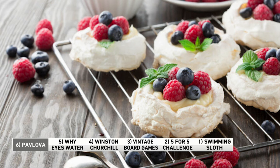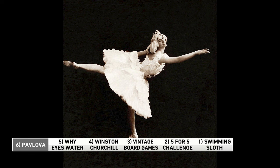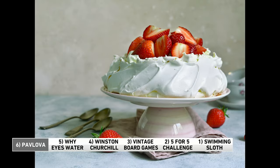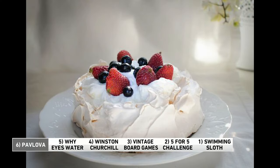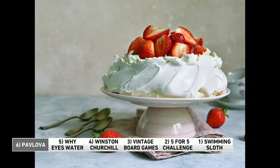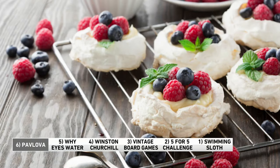Pavlova is a meringue-based dessert. It's usually made in cake form with a crisp crust on the outside and a light, soft, even fluffy inside. It's often topped with fruit and whipped cream. In case you're wondering about the name, it turns out it's named after famed Russian ballerina Anna Pavlova. The dessert was reportedly created in her honor and served during her tour of Australia and New Zealand in the 1920s. And due to the popularity of the TV show Bluey, it is getting more popular here in the States.